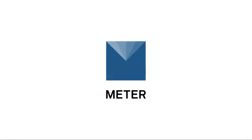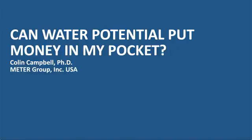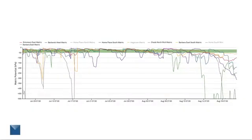I'm Dr. Colin Campbell, a senior research scientist here at Meter Group, and today we're going to talk about the question: can water potential put more money in my pocket? For the last several years we've been working with a grower down in southern Idaho who's growing potatoes, and we introduced him to the concept of water potential a couple of years back. He's been working with water potential trying to improve his yields.